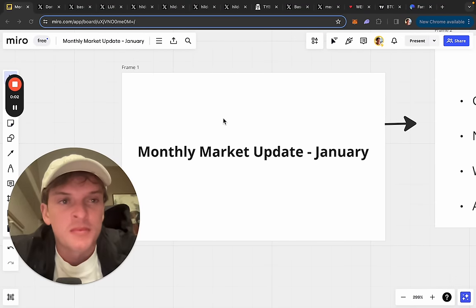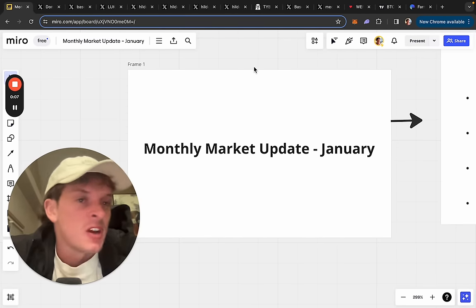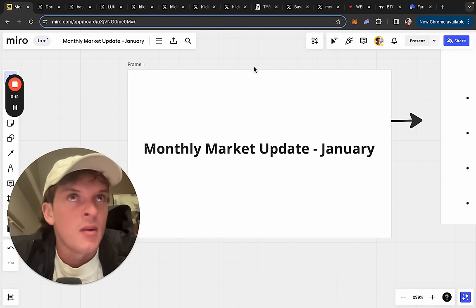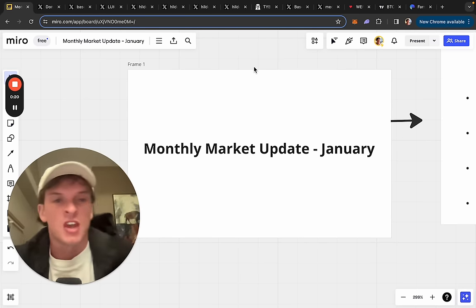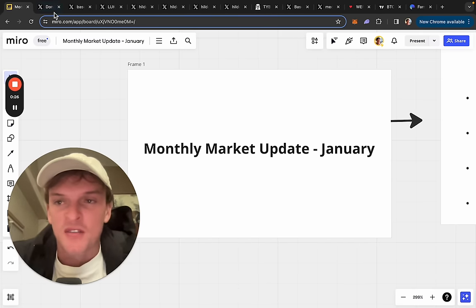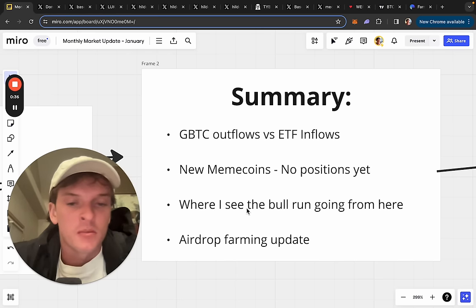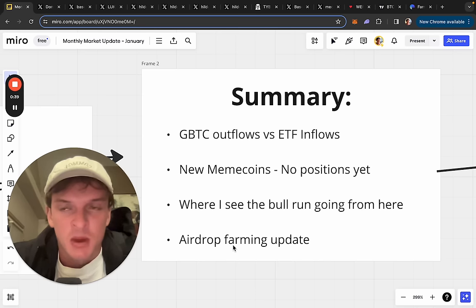Hey everyone, how's it going? Got another monthly update for all of you, very exciting video. I'm going to be going over a couple new coins that I've found, which I haven't really mentioned anywhere, that I'm looking to accumulate into the future. When I go over these, you guys can add them to your watch list, keep an eye on these. I'm filming this video from Denver — it's freezing cold here, as to why I've got the jacket. We've got four different topics: GBTC outflows versus inflows, a couple of new coins, where I see the bull run going from here, and an update on some airdrop farming stuff.